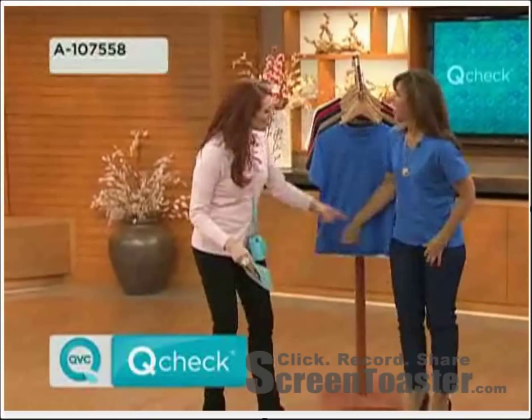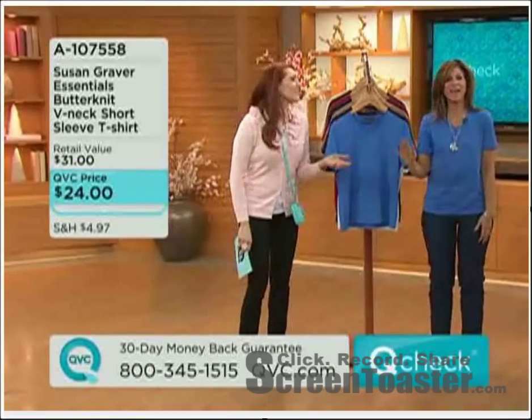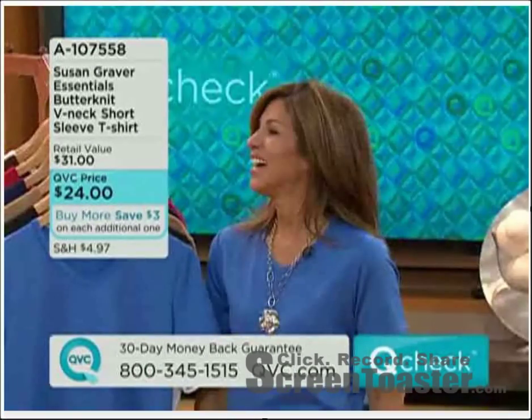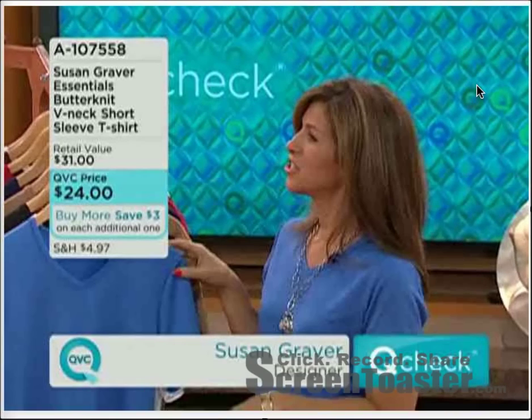Hi! You're wearing a brand new — you're wearing a camp cornflower blue. Susan Brayner — she's our number one designer here at QVC. Let's talk colors because you're bringing us essentials, and then we'll talk about why we need them. Made for a woman with...